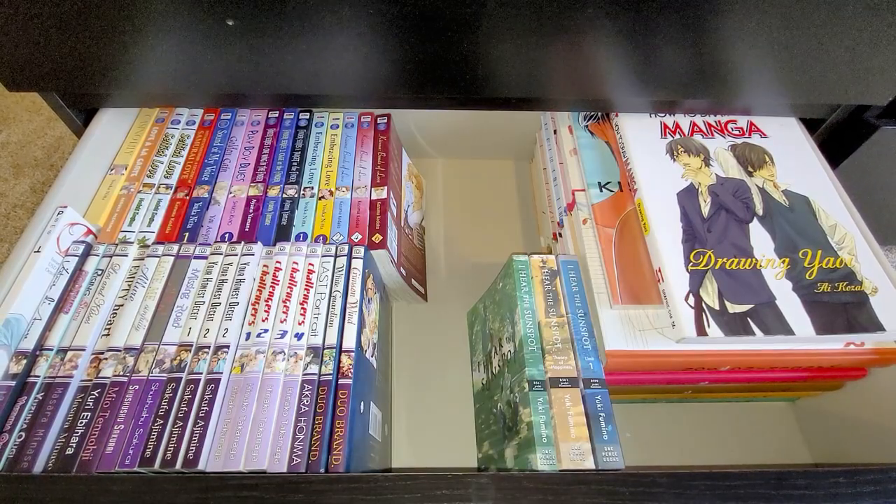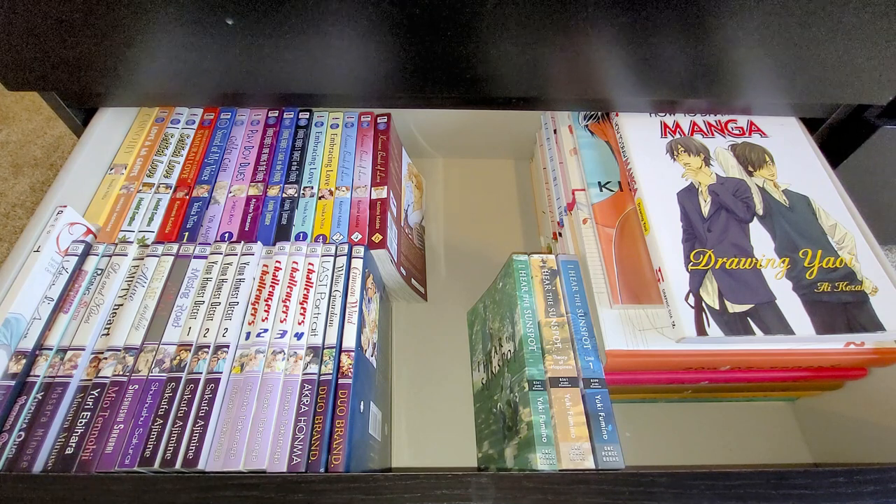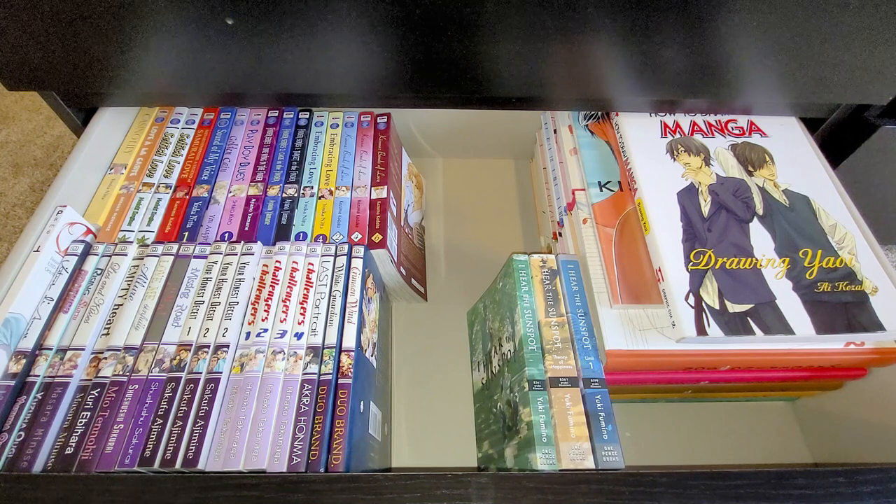In this bottom drawer I have my Drama Queen titles — or most of them, since there aren't a huge number. The ones I'm really happy about include the full set of Challengers, volumes 1 through 4. I'm happy to have some Masara Minase too — she's hugely prolific and we don't have many of her titles in English. Last Portrait by Akira Honma is here; Akira Honma also has another Drama Queen title called The Judged, which is very expensive and difficult to get. There's also a Korean title, The Summit, which is tricky and quite expensive to find.